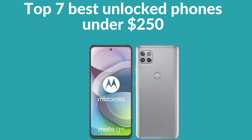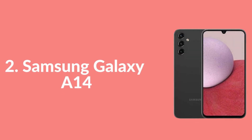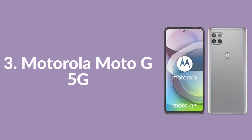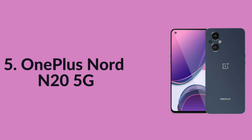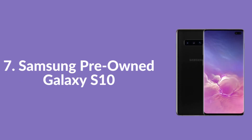Top 7 Best Unlocked Phones Under $250: 1. Motorola Moto G Stylus 5G, 2. Samsung Galaxy A14, 3. Motorola Moto G 5G, 4. BLUJ 9L 32GB, 5. OnePlus Nord N20 5G, 6. Google Pixel 6a, 7. Samsung Pre-Owned Galaxy S10.